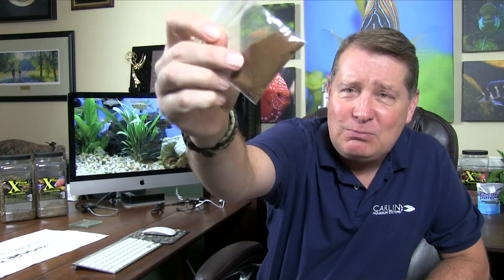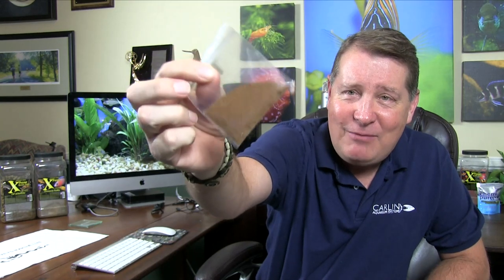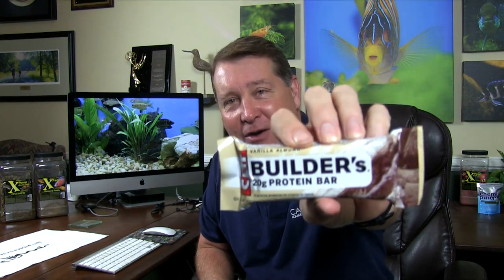They're very innovative, and they do have a new food. This is what it looks like in its unpackaged form — it's a very small pellet, a 0.5 millimeter pellet. It's very similar to this protein bar; this happens to be from Clif, the people who make Clif bars. It says 20 grams of protein right there on the packaging, and that's important.